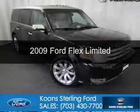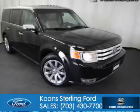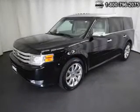This is a certified pre-owned 2009 Ford Flex, powered by all-wheel drive, a 3.5-liter 6-cylinder engine.